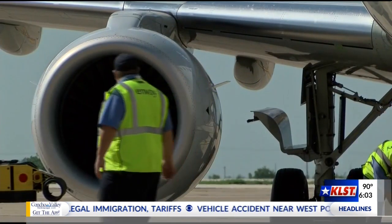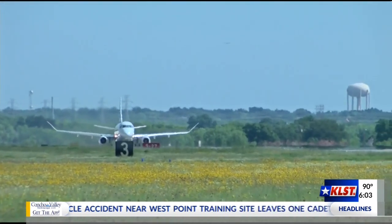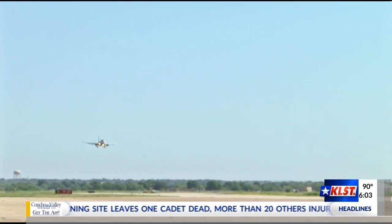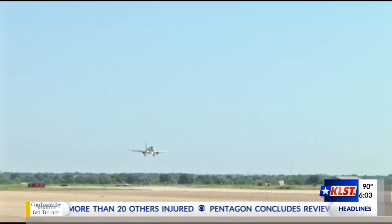The older planes will eventually be replaced and an additional airline may even be added to the list. Either American is going to have to offer additional routes, more routes, or another airline will come in and capture the commercial service market. Taban Sharifi, KLST News.